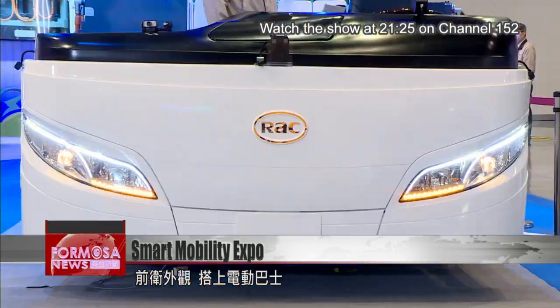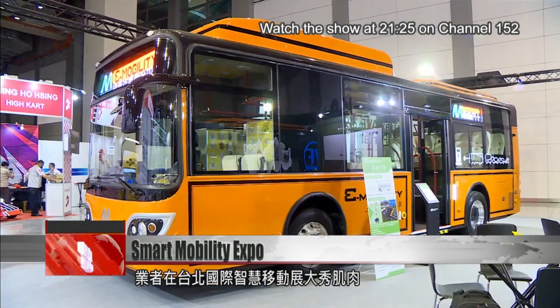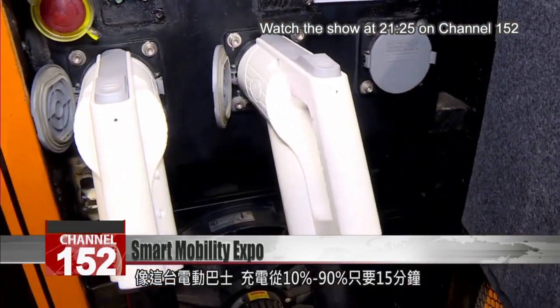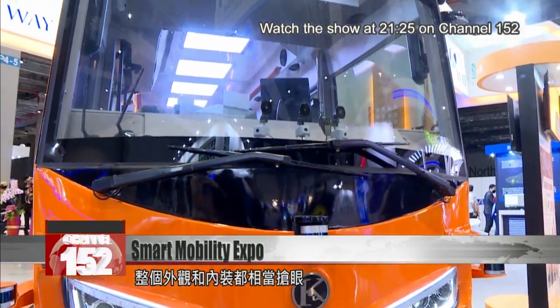Pioneering tech and aesthetics, the participants at this year's 2035 e-mobility Taiwan Expo are showing off their latest advancements. Take for example this EV bus — a charge-up from 10% to 90% takes just 15 minutes. It also has a striking appearance.